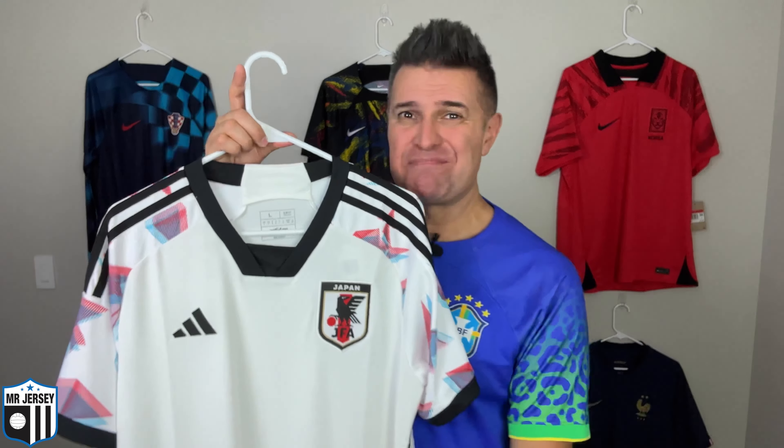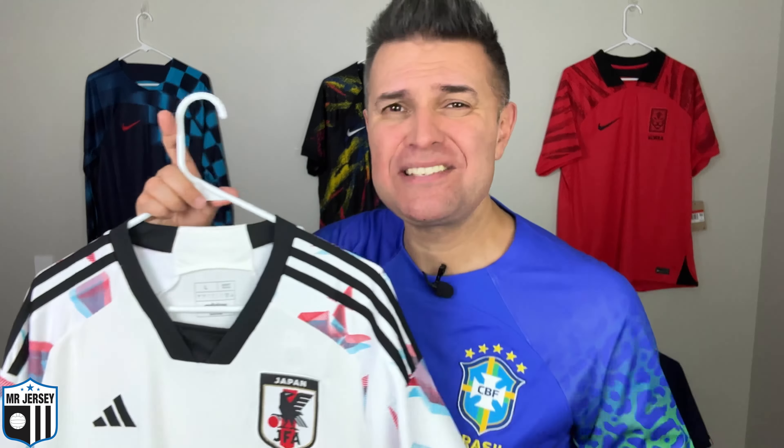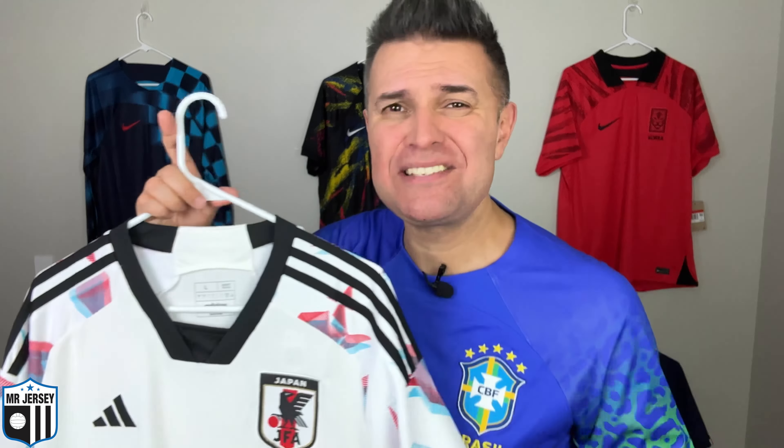I'm holding the size large, the Aireready version of the shirt — this is my size. You're going to see how beautiful the shirt looks on the body and see the amazing combination with the shoes I'm wearing. Make sure you subscribe to the channel, hit the like button, smash the little bell so you never miss anything here on Mr. Jersey channel. I appreciate your support.